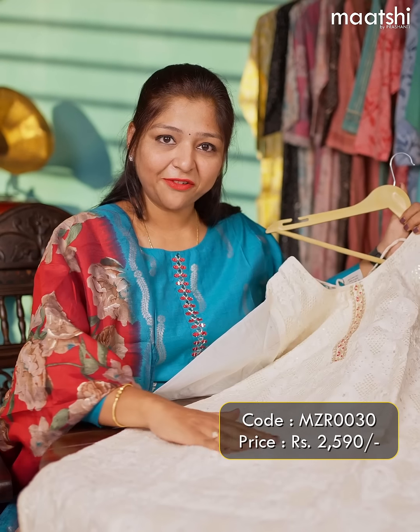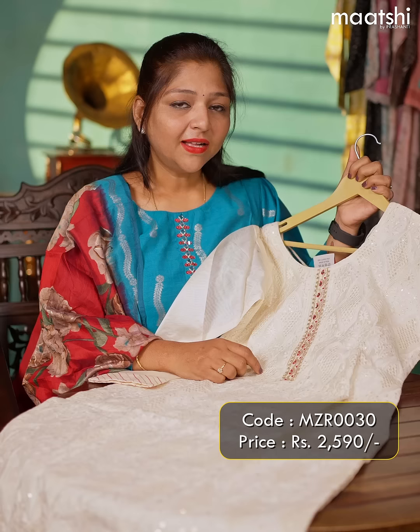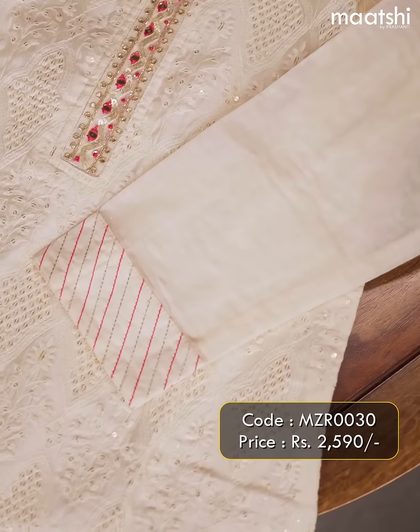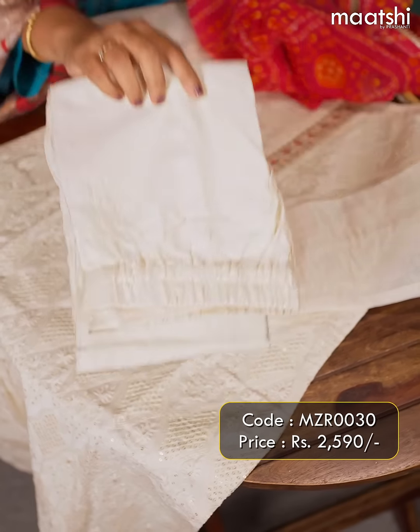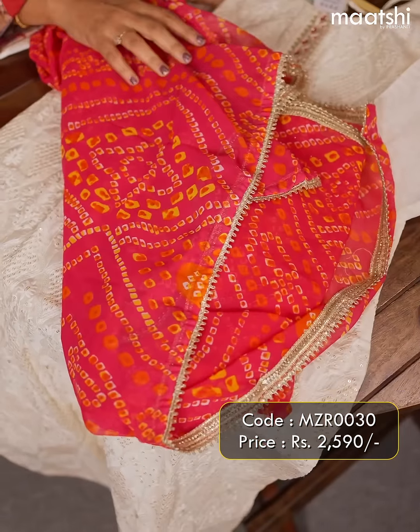The next one is this gorgeous party wear suit that comes with chikankari and sequined work throughout the top. This comes with a very pretty neckline and a three-fourth sleeve with lace work at the end. This suit is paired with a straight-cut pant and a chiffon bandhani dupatta with gotta patti work on all sides.